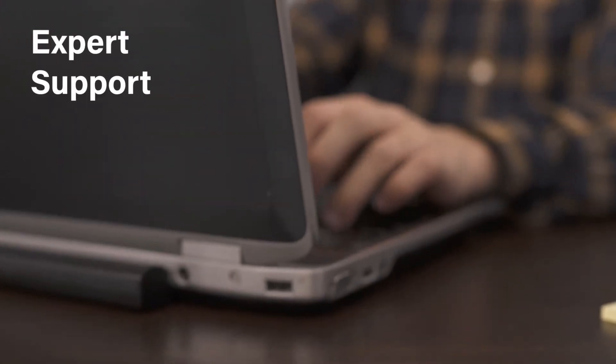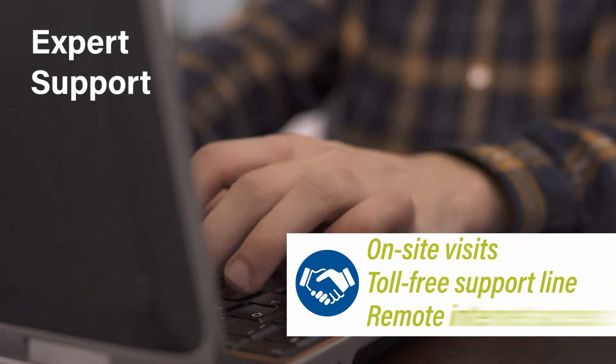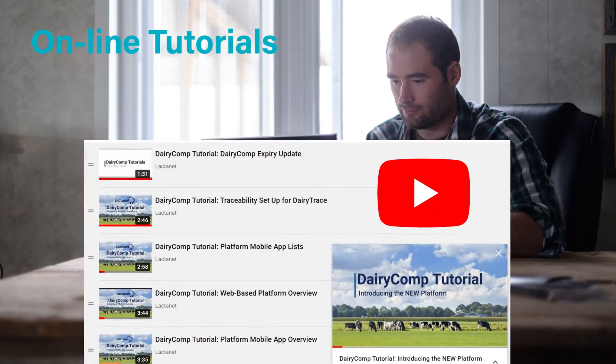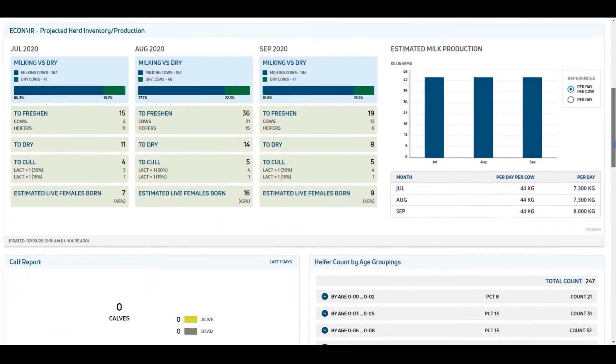As a Dairy Comp user, you can feel confident knowing that you have access to a knowledgeable and responsive team of support staff, whether it be on-site or remotely. Our popular Dairy Comp how-to video library can help you learn, follow along, and better understand Dairy Comp at your own pace.